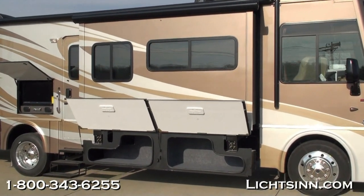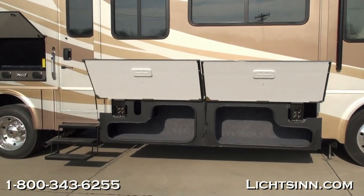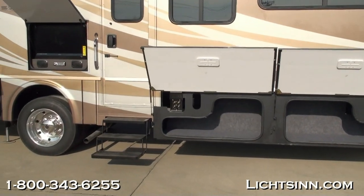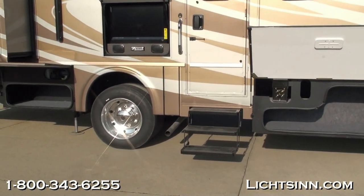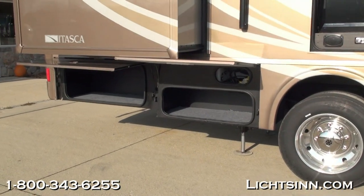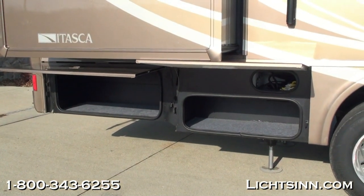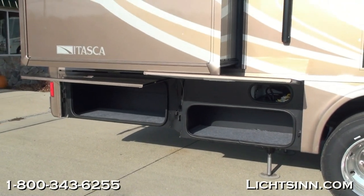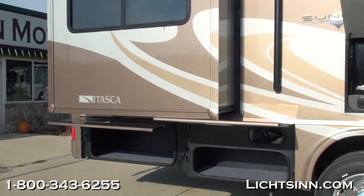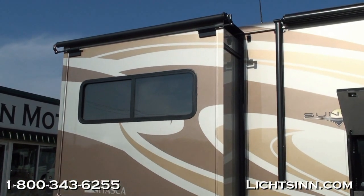This coach has an incredible 104 cubic feet of basement storage. We've ordered it in a very neutral exterior called Antique Sage — full-body paint with a base coat, clear coat, automotive finish, handcrafted here in Forest City by Winnebago Industries and Carrera Designs. You can see the hydraulic levelers, and this is paired up with 22-and-a-half-inch tires and aluminum wheels.